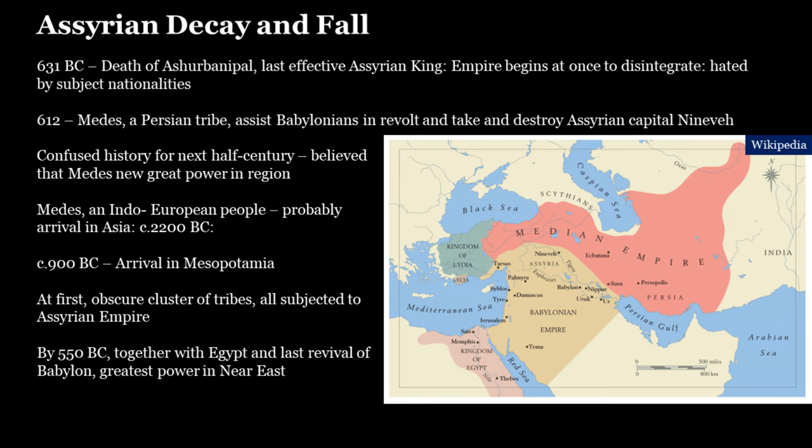Lydia occupied what is now the western part of Turkey. The important king of Lydia was Croesus, who has gone into legend as a man of vast and lavish wealth — also the first man known to have minted coins. In the expansion of his kingdom, Croesus took over a number of Greek city-states on what is now the western coastline of Turkey.